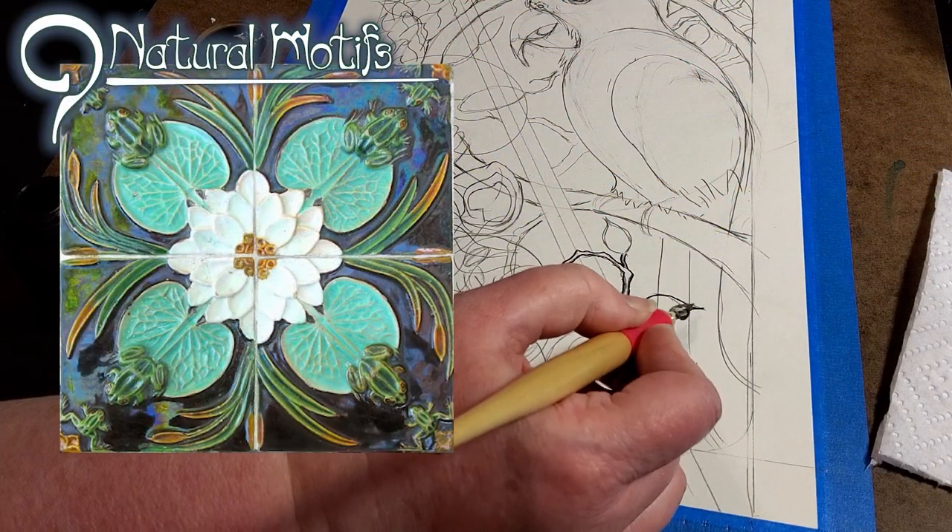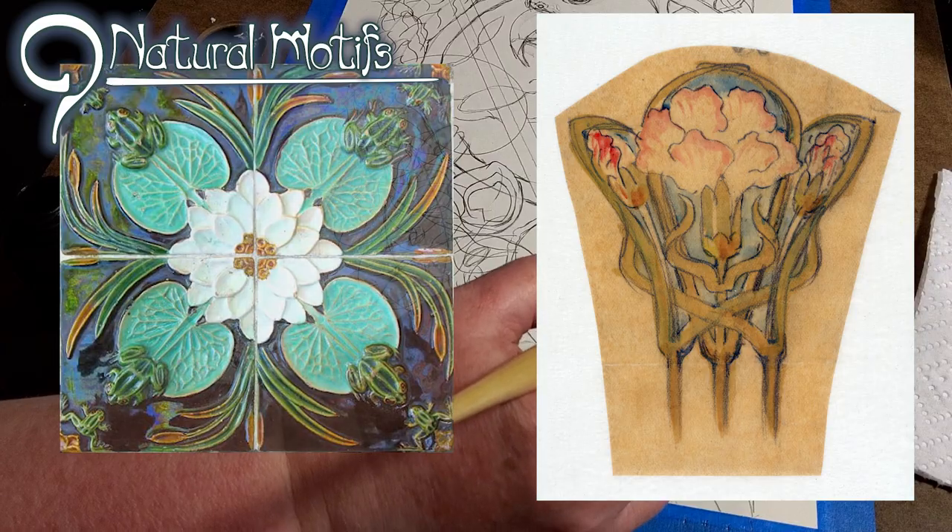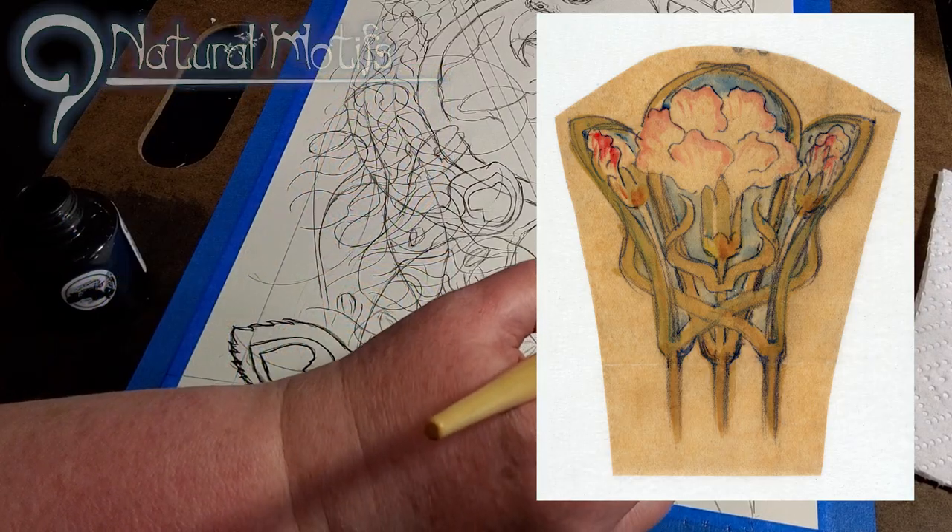Nine: natural motifs. Leaves, vines, flowers, branches, and other natural motifs are the primary background and border motifs.